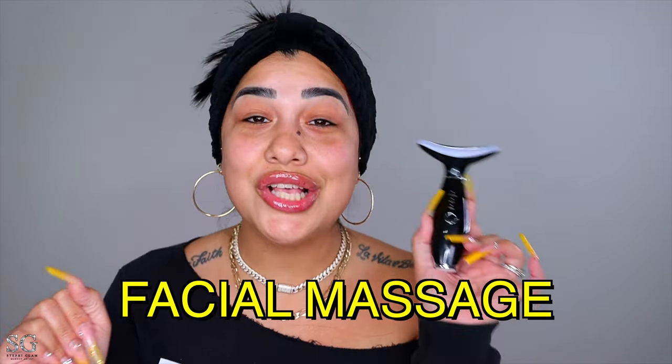And on top of everything, it is also a massager because it vibrates, which gives you the satisfaction of reducing puffiness. It has this dolphin tail shape that fits perfectly to contour your face and neck. I haven't even started yet and this is already feeling good.